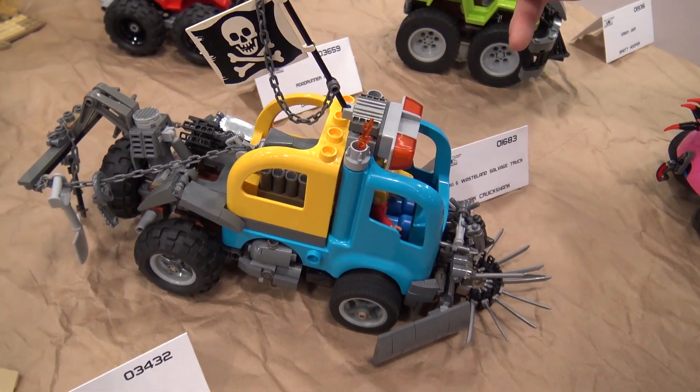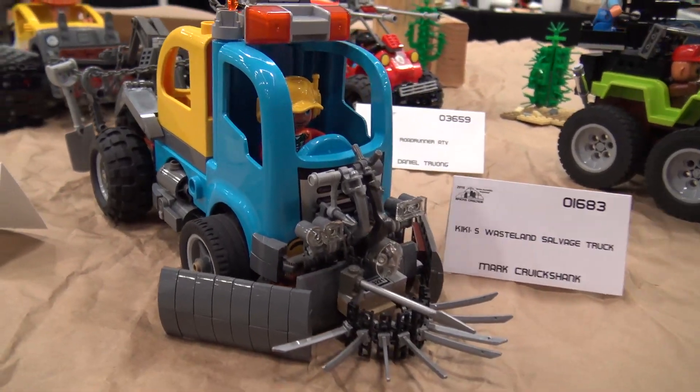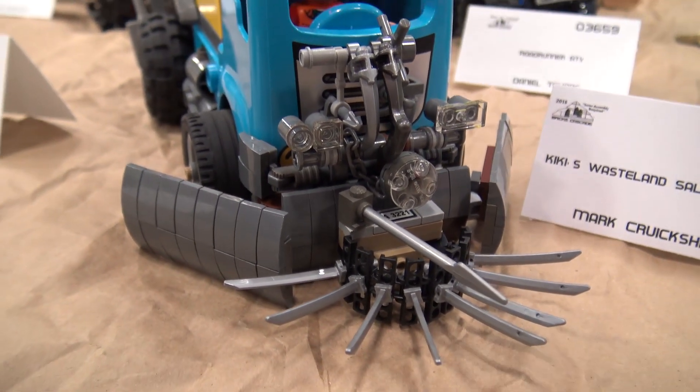The second one I did was Kiki's Wasteland Salvage Truck. Little side note — both these are nicknames of apprentices I have at work, so I thought I'd throw them in. I name all my stuff after guys I know.